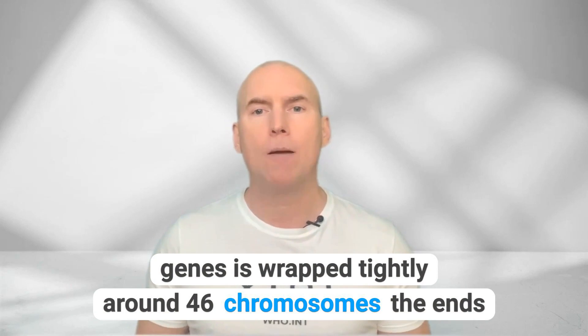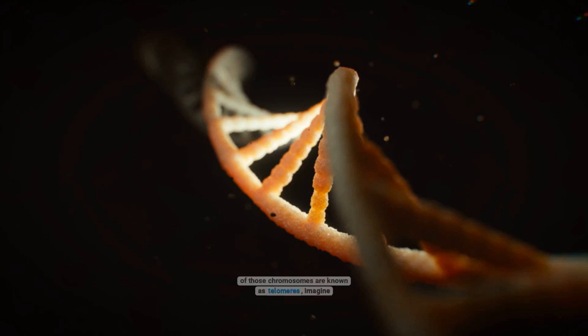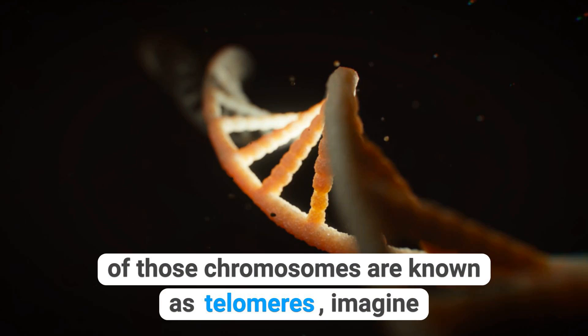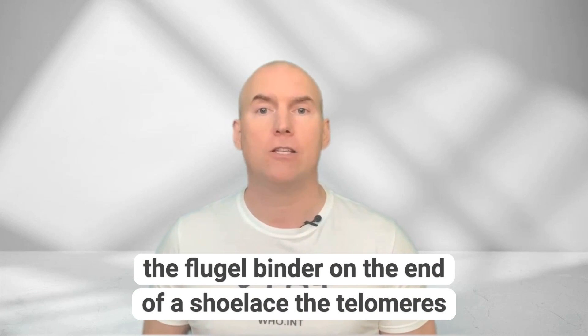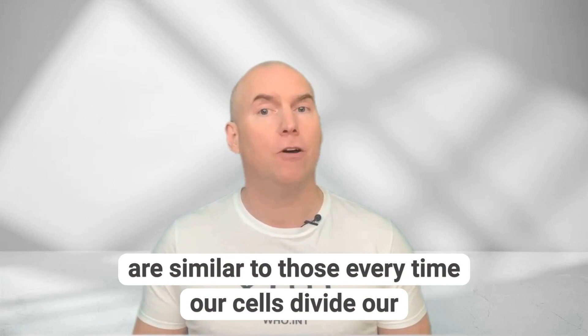What's happening, my curious bunch of health fanatics? Our DNA's double helix strand that contains all our genes is wrapped tightly around 46 chromosomes. The ends of those chromosomes are known as telomeres. Imagine the aglet — the binder on the end of a shoelace. The telomeres are similar to those.